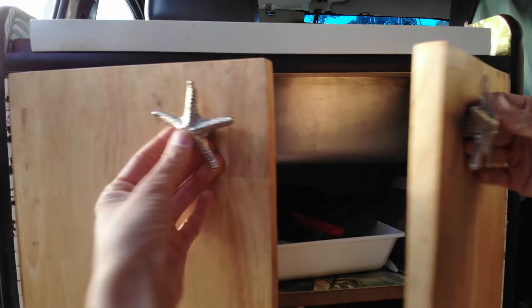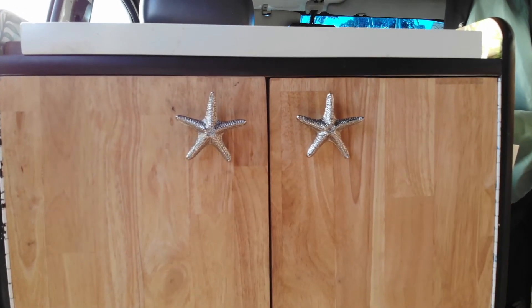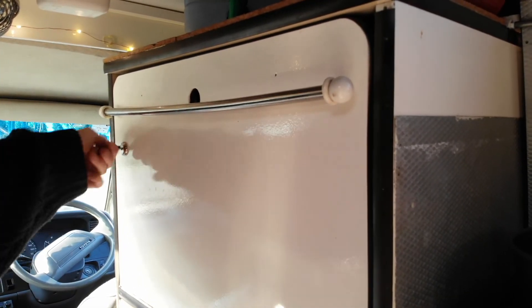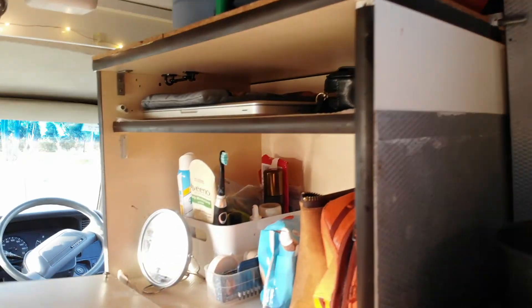The kitchen pantry has three big shelves and a sink with a brand new hand pump, new plumbing, and a 40 liter storage tank. Our locking cabinet holds all of our toiletries as well as our electronics and laptops.